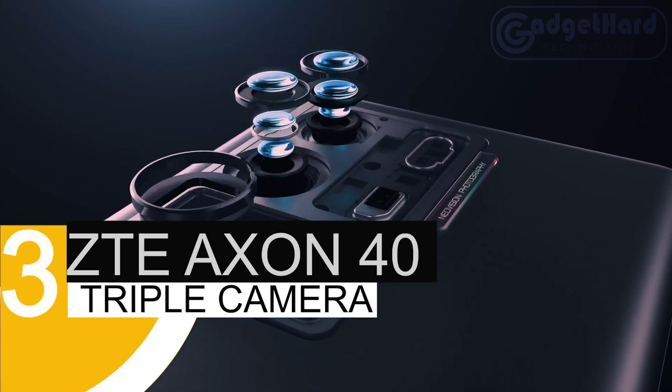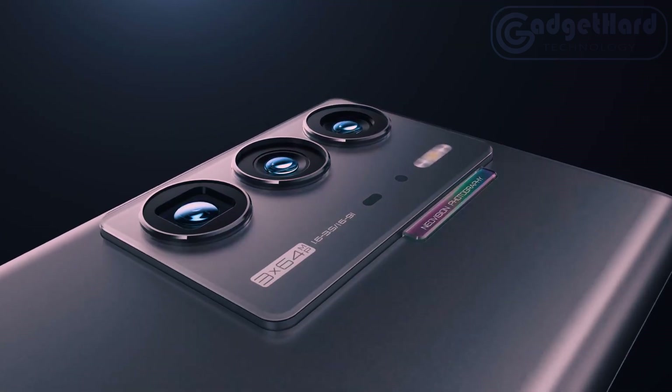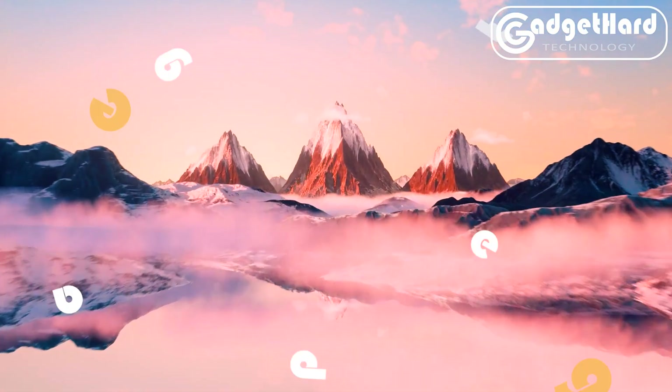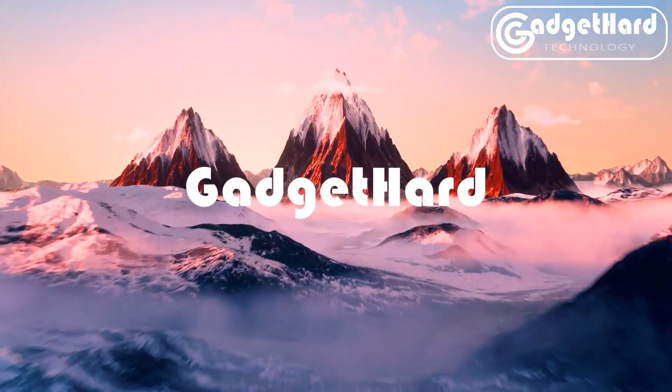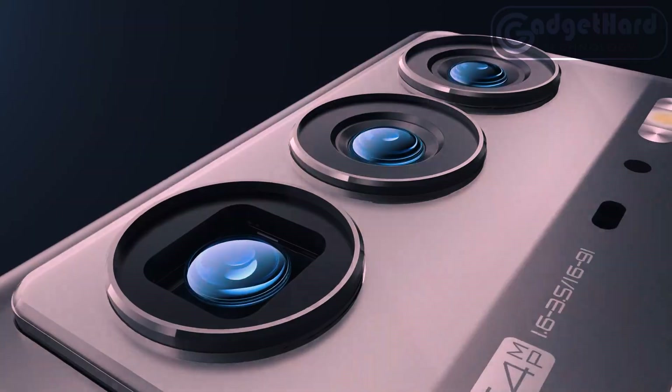Number 3: ZTE Axon 40 Ultra. Contemporary UDC technology — the ZTE Axon 40 Ultra includes an under-display selfie camera that is seamlessly merged with the 6.8-inch AMOLED display, giving consumers a rich full-screen experience.